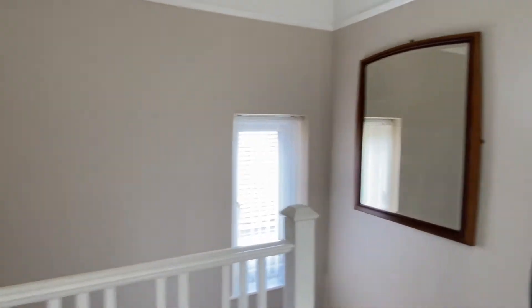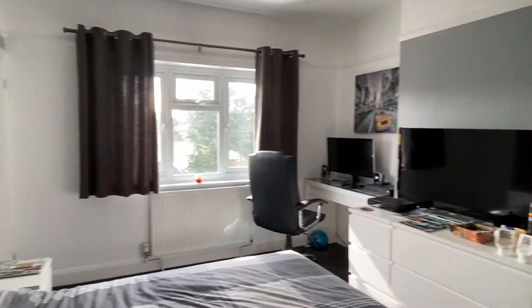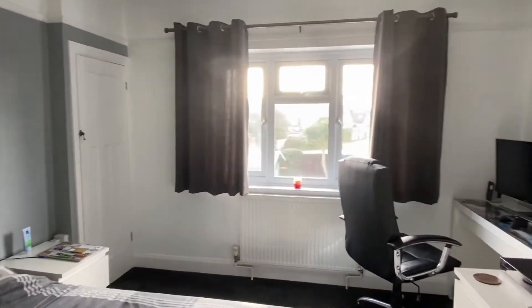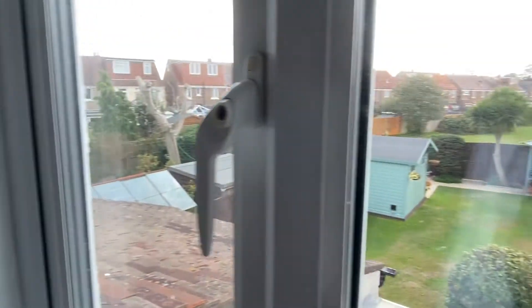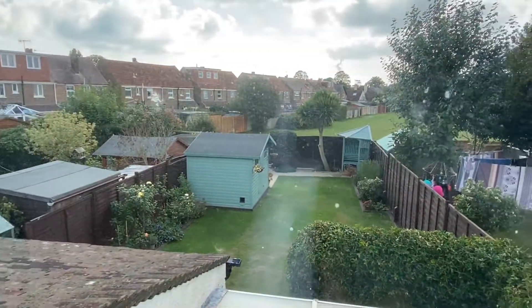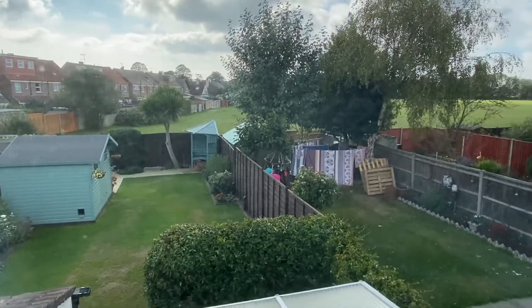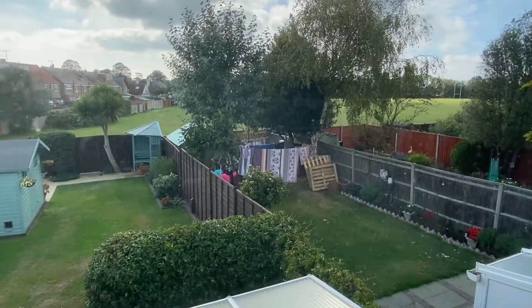Out into the hallway and round into the second bedroom, which is very nearly the same size. You'll see in the far left corner there is a wardrobe space. Interestingly, from this rear bedroom you can see over the garden, and over there is the rugby field.